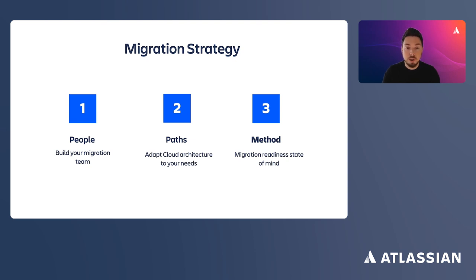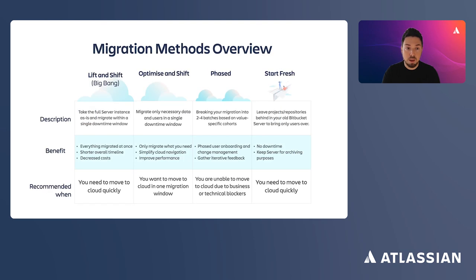Step three: choose your migration method for each transition. There are four migration methods. The first is lift and shift, or big bang — you take the full server or data center instance as-is and migrate it in a single downtime window to cloud. Everything is migrated at once with a relatively short migration timeline. The second option is optimize and shift: like big bang, but this strategy includes pre-cleaning your Bitbucket Server or Data Center — removing old data and inactive users — and migrating only necessary data in a single downtime window, potentially resulting in shorter downtime.